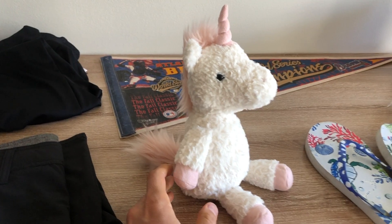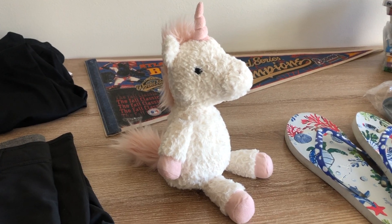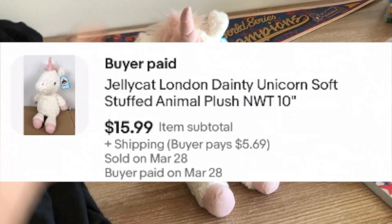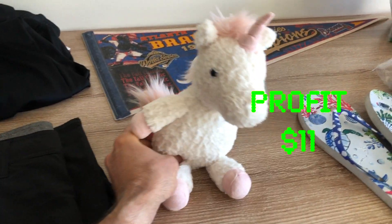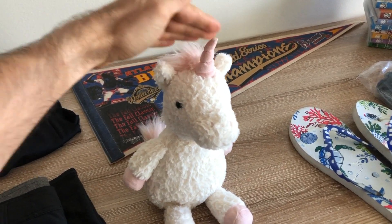Doing this job, every morning when I wake up I feel fantastic because reselling stuff online is such a great job. This little unicorn sold for $12 plus about $5 shipping. I only paid $3 for this, so I'm going to make about $11 to $12 on that little unicorn. Thank you, unicorn — you're a good boy or girl.